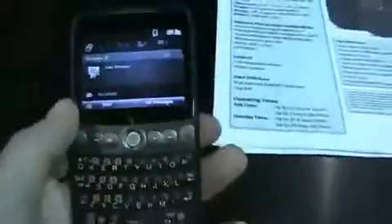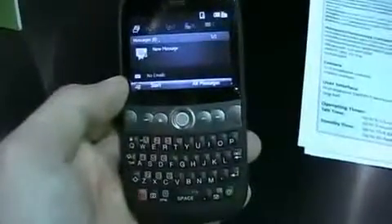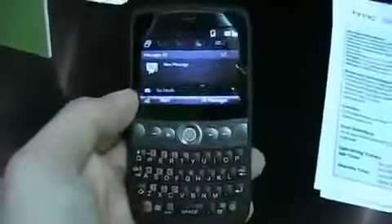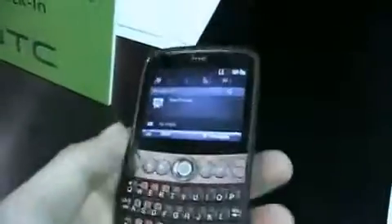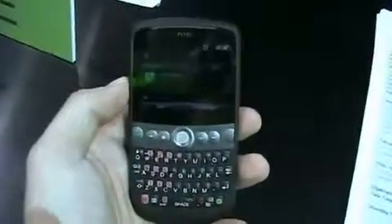So there you go — the HTC Snap. Maybe we'll see it soon in carrier branding. The Snap will be shipping sometime in the second quarter of this year in Europe, and hopefully a U.S. release to follow. From the HTC booth in crazy Las Vegas, I'm Noah from phonedog.com. Much more from the show on phonedog.com.